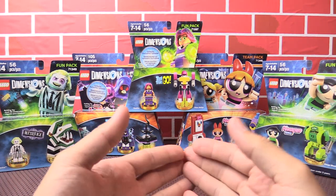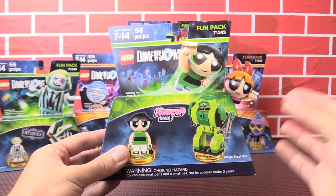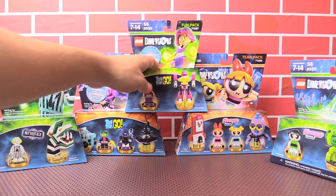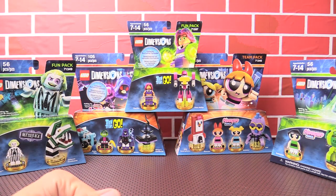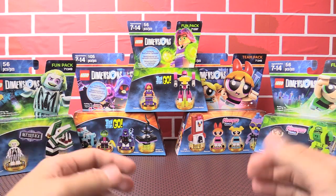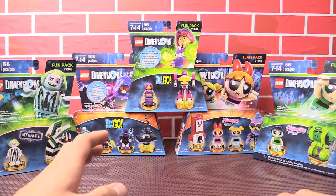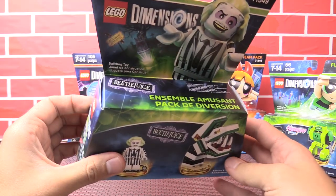We have a few different sets in front of us: three fun packs, which are the smallest scale packs for Lego Dimensions where you get a character and a vehicle or accessory. That's the case for the Buttercup fun pack, the Starfire fun pack, and the Beetlejuice fun pack. We'll also be getting two team packs featuring two characters and two vehicles. This final wave does not include any story packs or level packs, which is a bit unfortunate. The Teen Titans Go ones come with unlockable exclusive episodes, which is really cool.